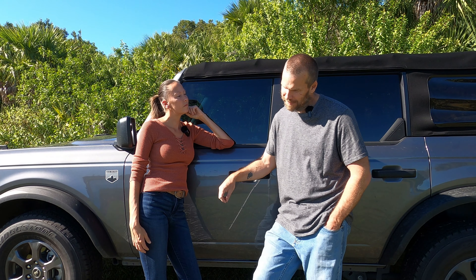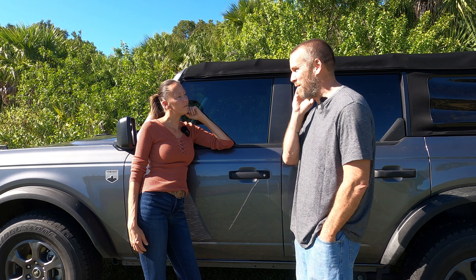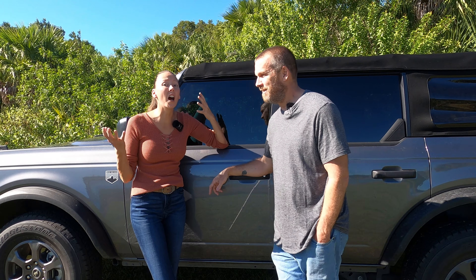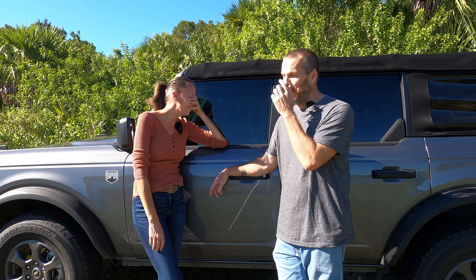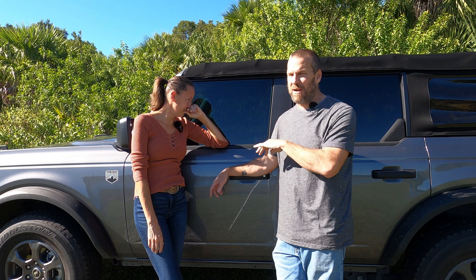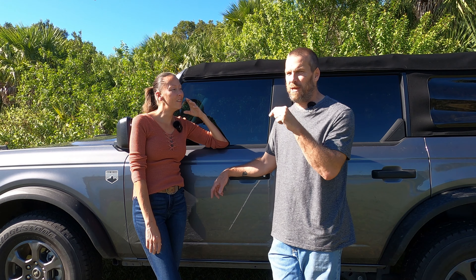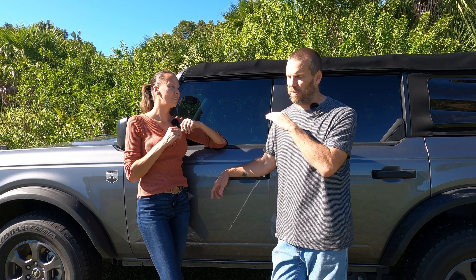The one that stood out the most — probably the most talked about — is the Chia Pet one. I actually thought Chia Pet had died out; I had no idea that was still a thing. The entire Bronco was covered in it. I'll link a picture. It is by far one of the weirdest builds I've seen, but I have to give them props because they actually did it. Before they did the Chia Pet treatment, they wrapped the entire vehicle in protective film, so they did it smart.